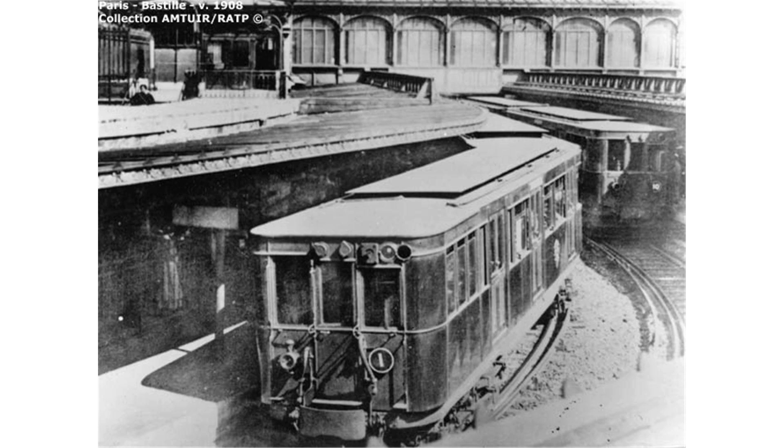These work trains were first painted grey, but later repainted yellow. The arrival of the TMA material in the 1980s and the TME material in the 2000s allowed for many of these motorcars to be retired. A project to convert some MF67 cars running between depots is in progress to replace the Sprague trains currently dedicated to this task. The last Sprague tractors are planned to be replaced by 2010.